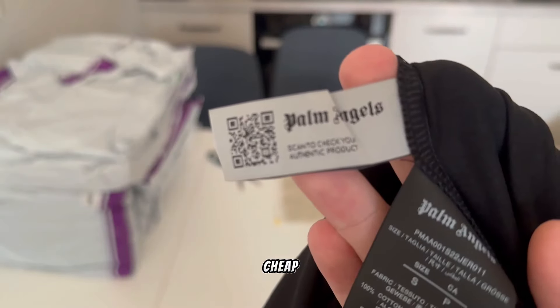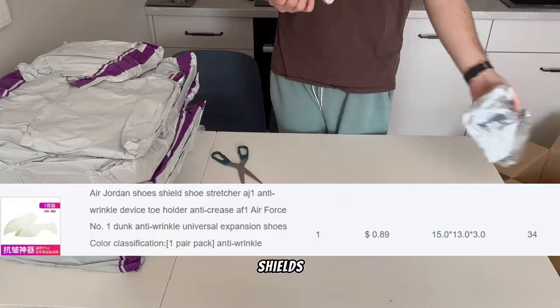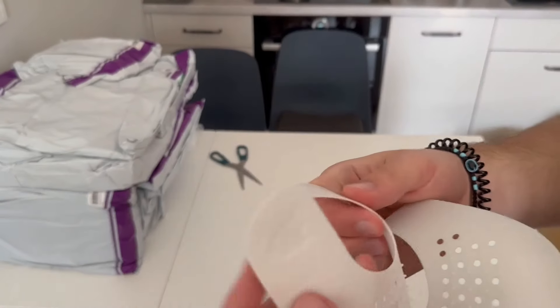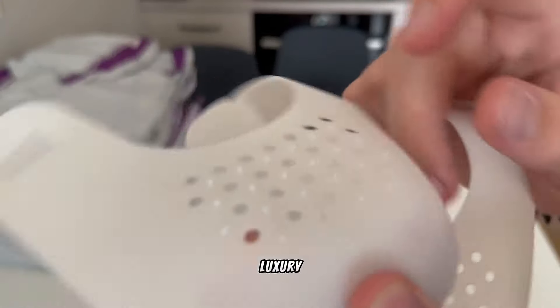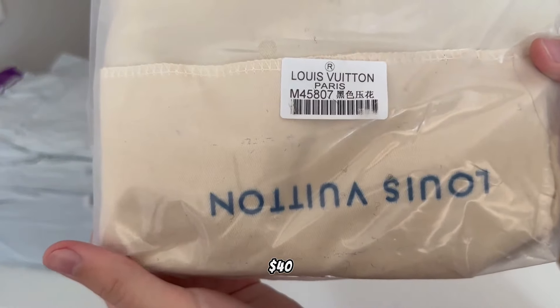Next, a very cheap item — I don't know why I bought it — shoe shields, anti-shoe crease, for one dollar. Next luxury item is a men's Louis Vuitton leather bag from a Yupoo seller for 40 dollars.